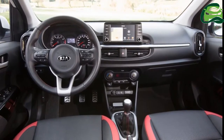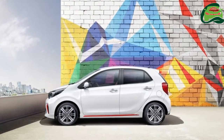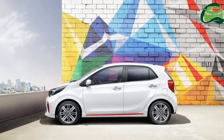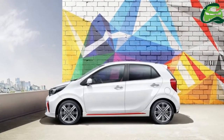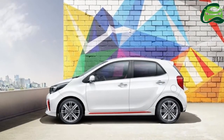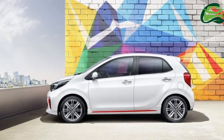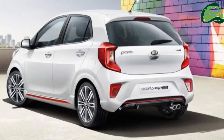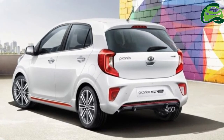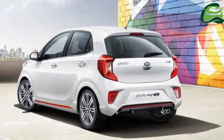The Kia Picanto segment accounts for more than one million units a year in Western Europe, and Kia expects its latest offering to sell over 60,000 units. While the naturally aspirated engines would be the volume spinners, the GT-Line 1.0L turbo model will help achieve that circa 5.1% market share by gaining a new set of customers, including those previously opting for the entry-level or mid-tier grades of B-segment cars like the Ford Fiesta, VW Polo and the Nissan Micra.